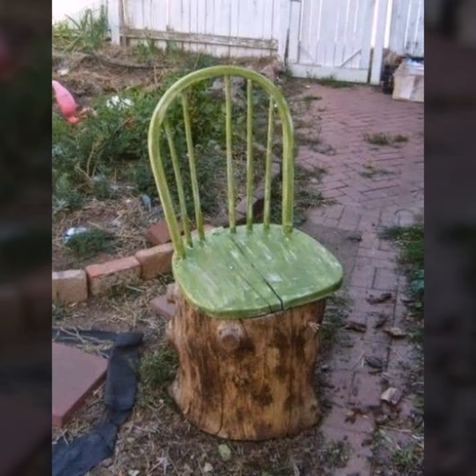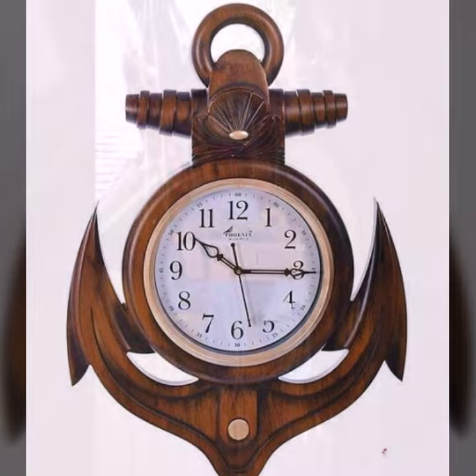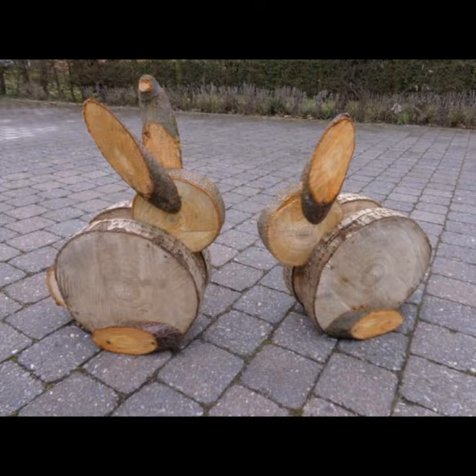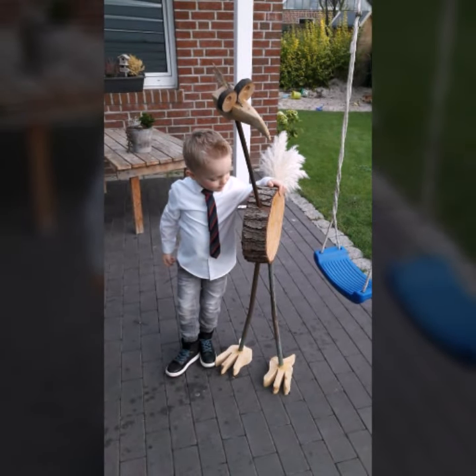Most beautiful, most trendy designing ideas — every design is different, every design is beautiful. Stylish light and dark colors are used with the wood. Friends, thanks for watching my video, see you again with a beautiful collection. Till then, Allah Hafiz.